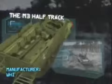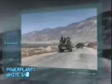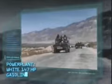Next, the vehicle that became the face of the U.S. forces in World War II and has kept on going ever since: the M3 half-track. Manufacturer: White Motor Company. Power plant: White 147 horsepower gasoline engine.